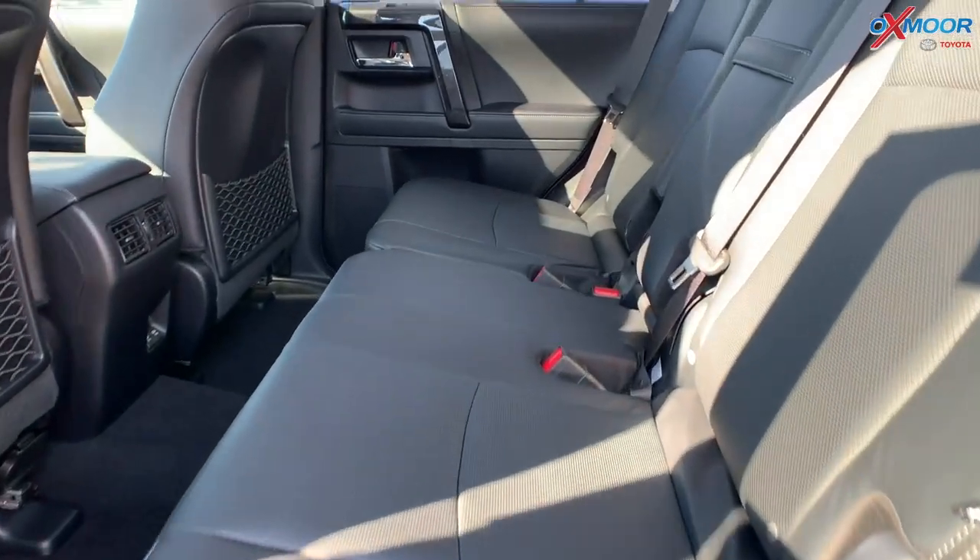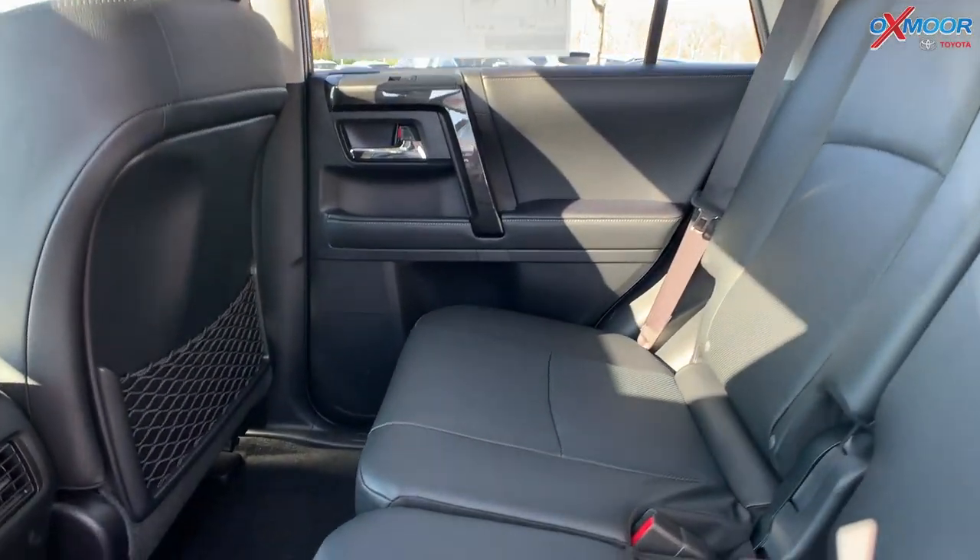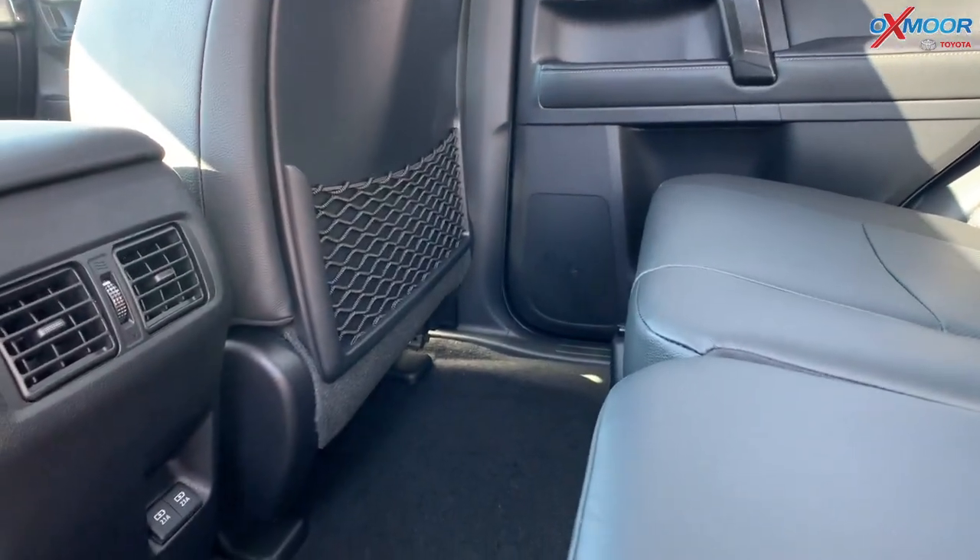In the back seat there's lots of room, lots of leg room, and leather seating. This vehicle also has a third row.